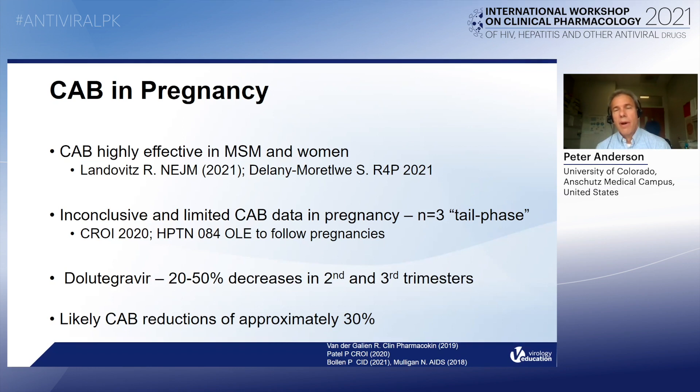However, there is only inconclusive and limited data for cabotegravir in pregnancy, limited to N equals three pregnant women who, when found to be pregnant, stopped cab and then the PK was followed in the tail phase. I really don't think anything conclusive can be drawn from those three participants. However, HPTN 084, the open label extension — if it hasn't started, it's going to start soon — will allow women to stay on cab if they become pregnant, and we'll follow PK.